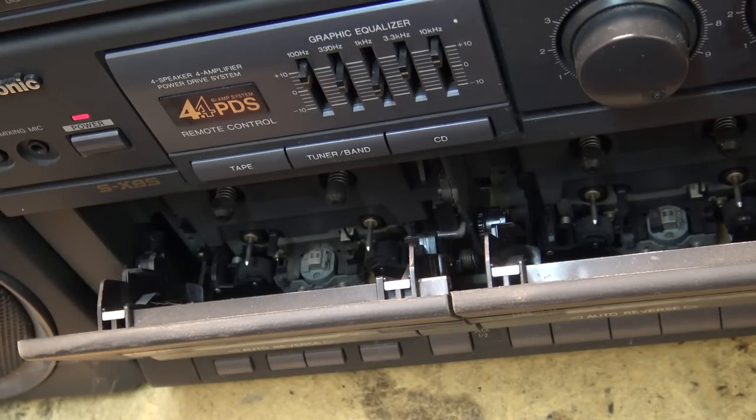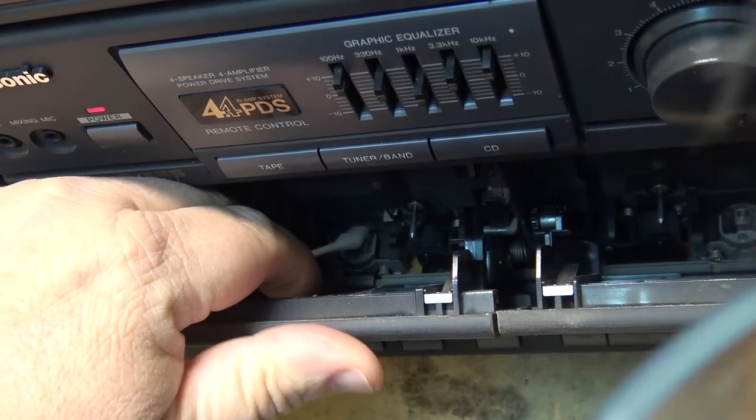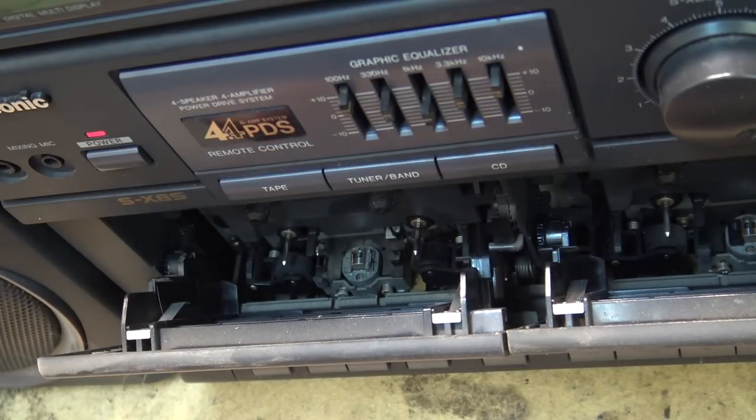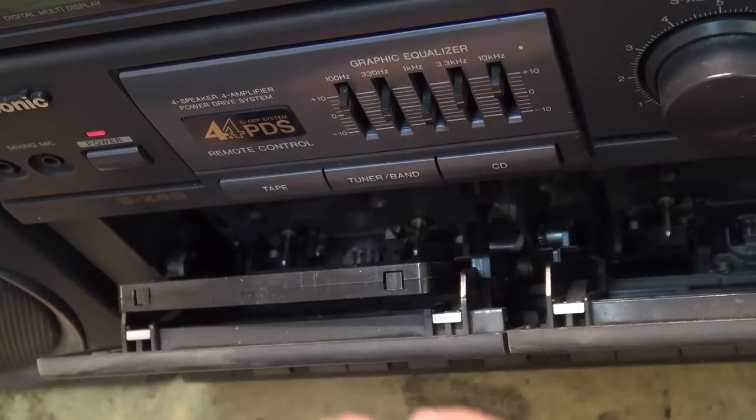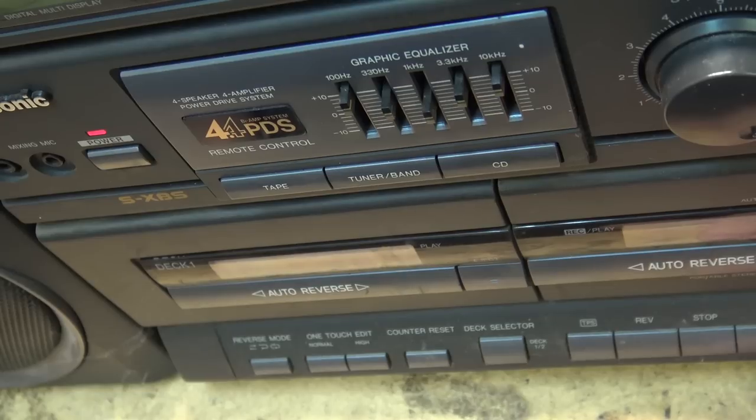It's an amazing find. I'm sure I won't have a problem finding a home for this one, especially if everything works on it. The heads are clean — nice and shiny — just need to wipe the dust off them. Whether the tape decks will actually work is another question, because the belts may have turned to mush from sitting so long. We'll find out pretty quick.